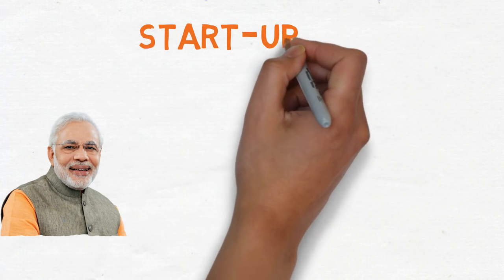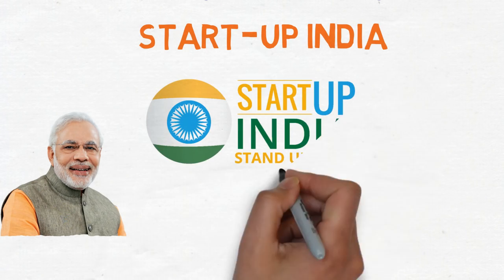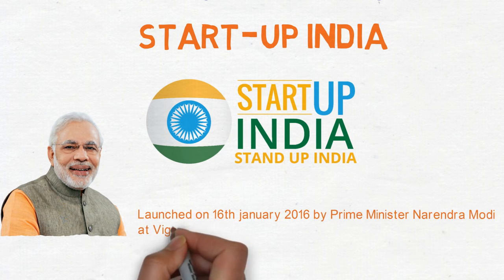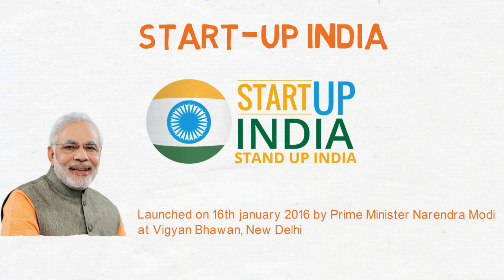Startup India is an initiative of the Government of India. It was launched on 16th of January 2016 by Prime Minister Narendra Modi at Vigyan Bhavan, New Delhi.